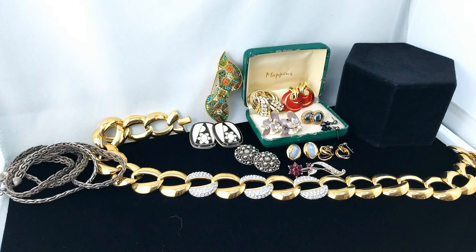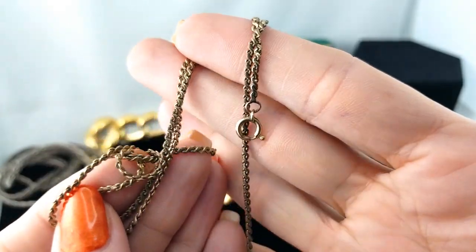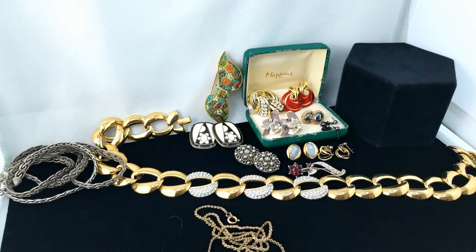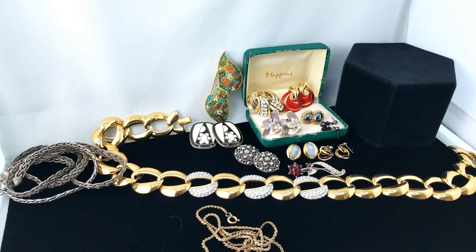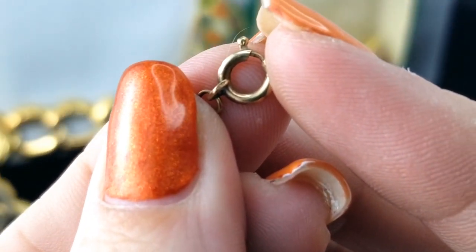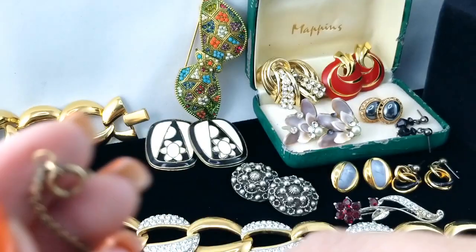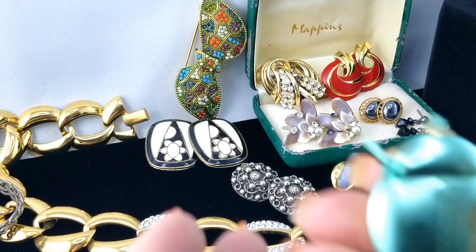Okay, another chain sitting beside me here. It's not in good condition — it's goldish tone. It's not magnetic. Let's look closer at the clasp. No marks there; I don't have high hopes, but there we are.